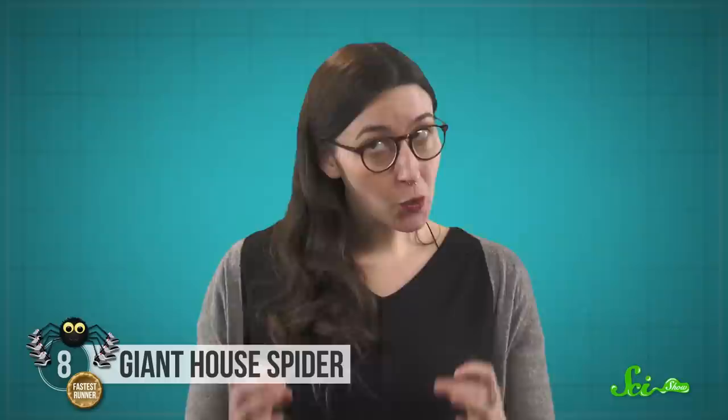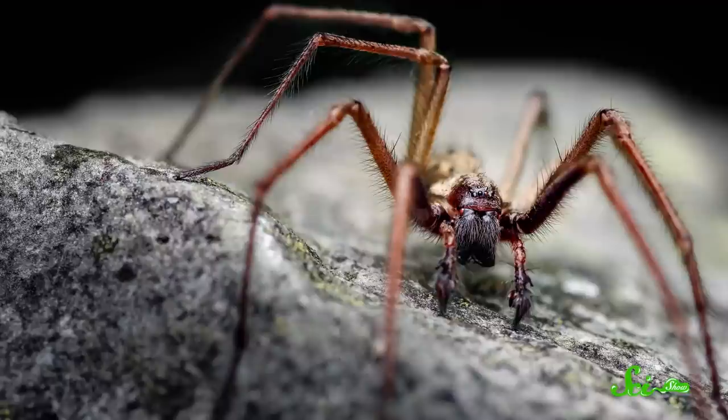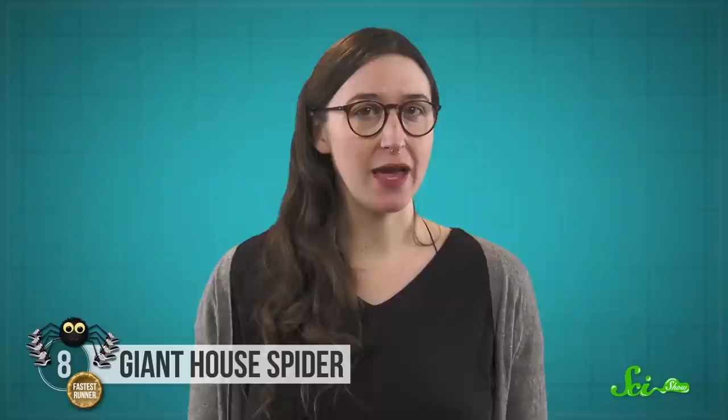In their eyes, you're the scary creature. Since their legs are so important for running to catch their food, house spiders can actually regrow them if they get chopped off. And studying how they do that could help us figure out how to grow our own organs or limbs in the lab one day.